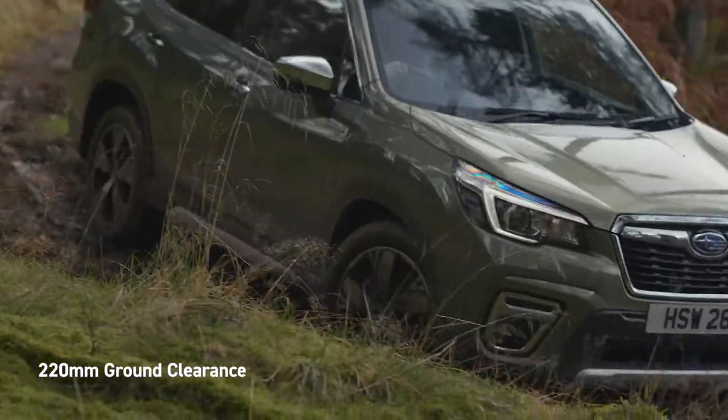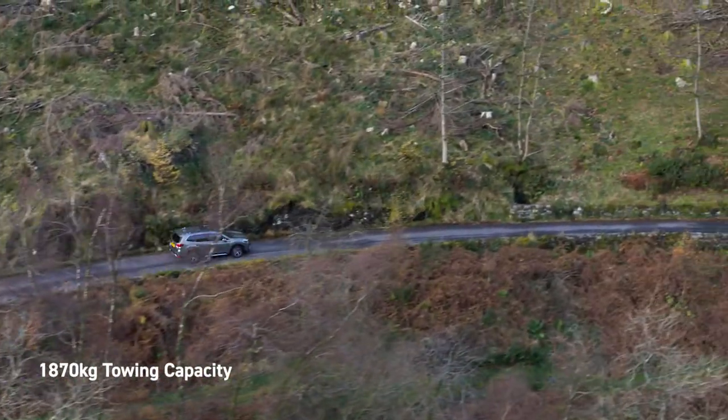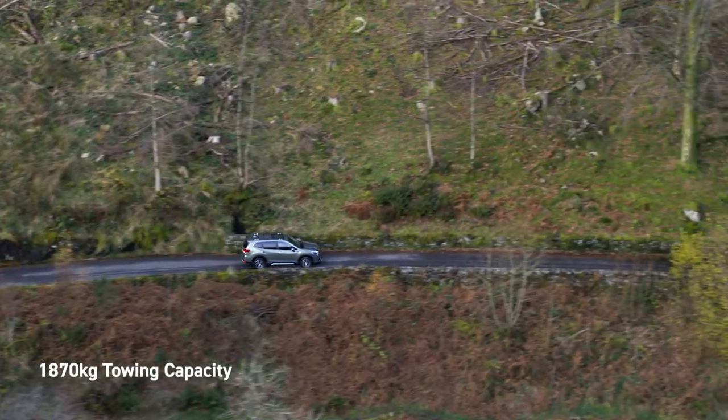And with the ability to tow loads of up to 1870kg, the Forester's towing capacity is one of the best in its class.